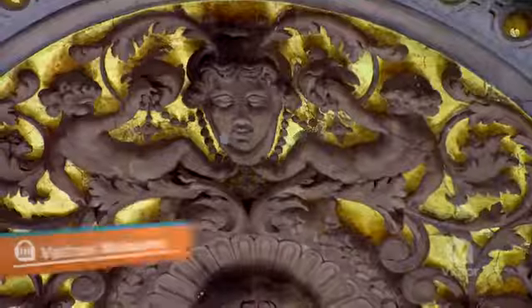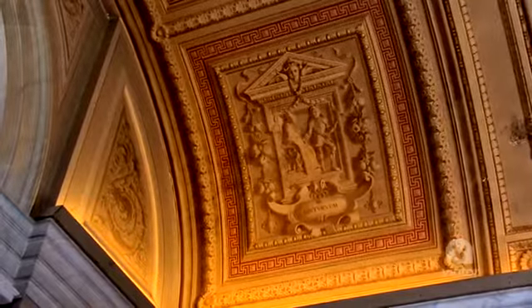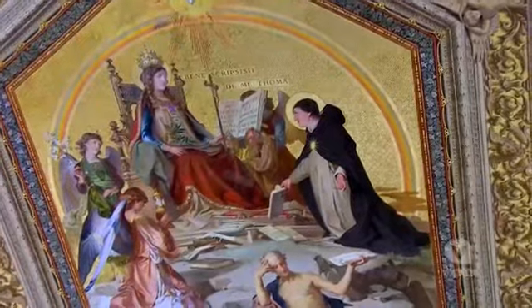Check this out. The ceilings, they look like they're made of 3D, but it's just two-dimensional. It's just paint. This is like the start of 3D movies right here on the ceiling here in the Vatican City. It is awesome.